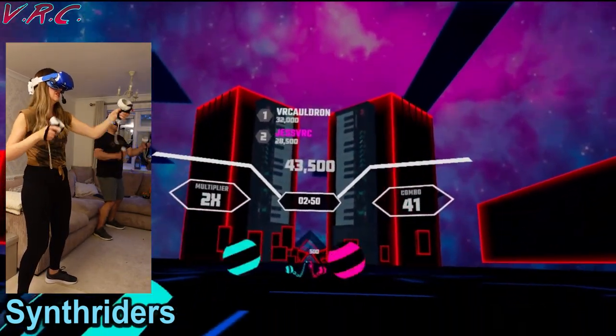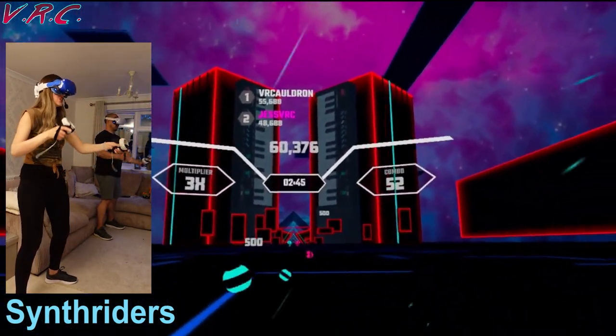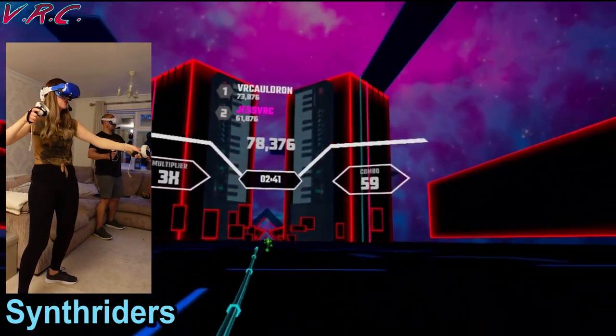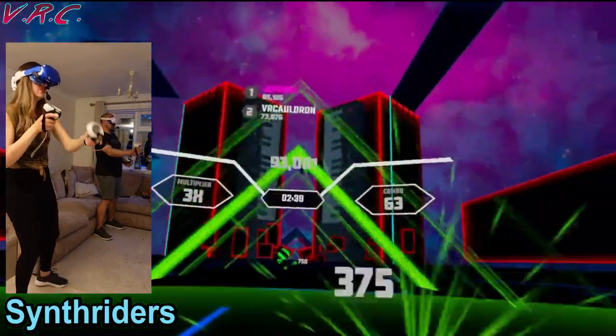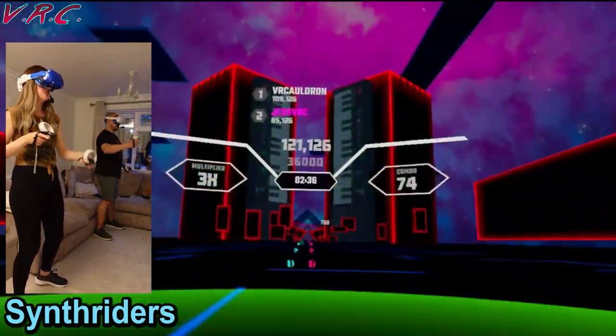Synth Riders is different, but just as good. You'll be riding on a wave of awesome synthwave music, and not only that, loads of other artists like Muse too. It's a great game and it's now on PSVR as well as PC and the Quest 2. Details at the end of the video on how to win your copy. Make sure you keep watching.